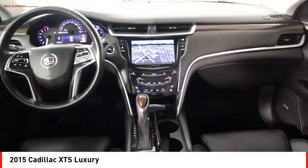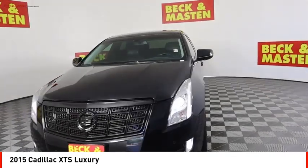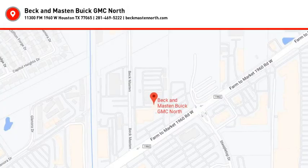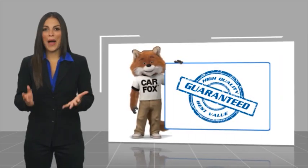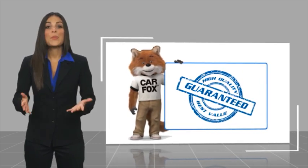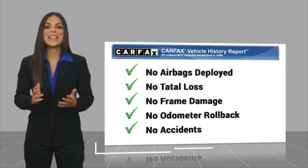This beauty is sure to make you the talk of the neighborhood. So call or drop in for a test drive today. Here's another high-quality vehicle with a Carfax Vehicle History Report. Be sure to find a complimentary copy of this report online or contact the dealership.